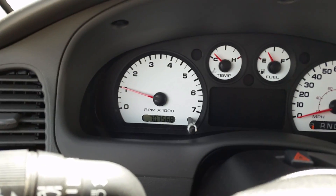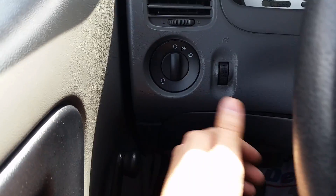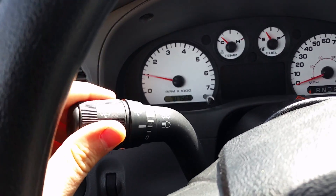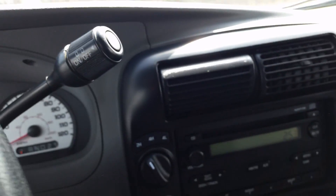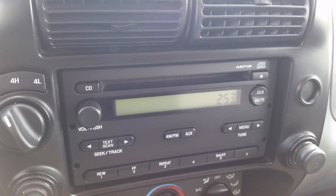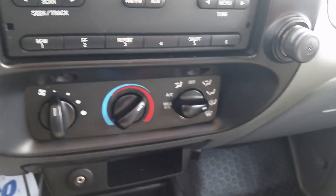In here you got your manual windows, it's gonna be manual locks, manual seats — essentially a work truck here. The nice thing about it is it's only got about 70,000 miles. You have your exterior and interior light settings right over here on the wheel, of course you got your blinkers as well as your wipers, shifter over on the right, your overdrive.